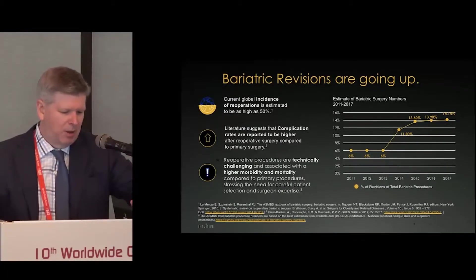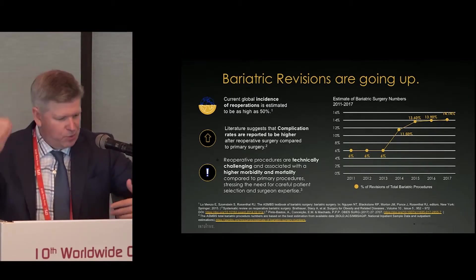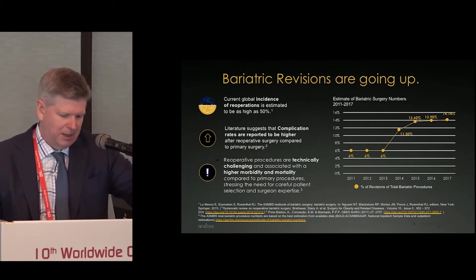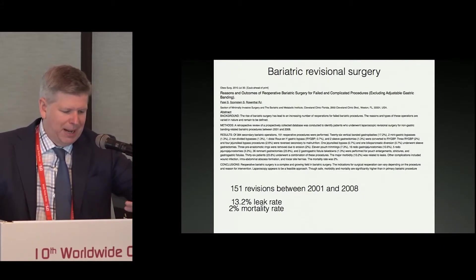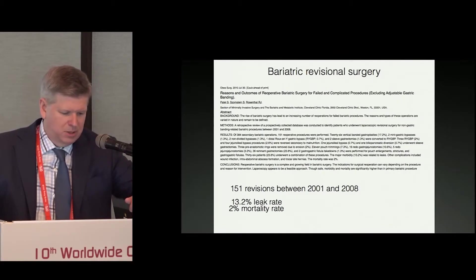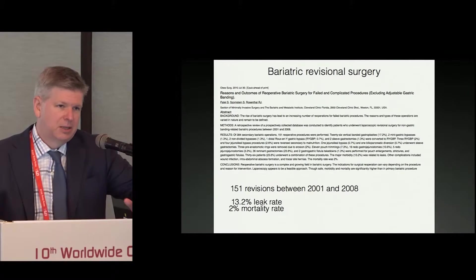Revision rates are definitely going up. In my personal practice it's 40 to 50 percent, but nationally it's approaching 15 percent of cases being done. The complication rates with these operations can be quite high. For example, Raoul Rosenthal — a very established bariatric surgeon who has spoken very negatively about the robot — himself published a 13.2 percent leak rate in revisional gastric bypass and a 2 percent mortality rate. That's very, very high, but it was considered acceptable at the time.